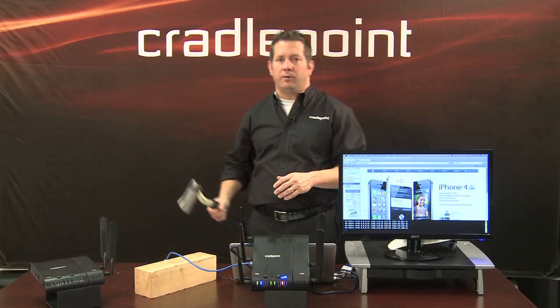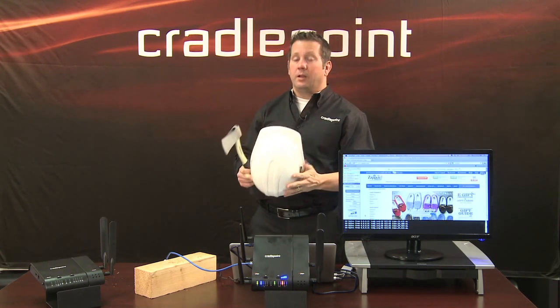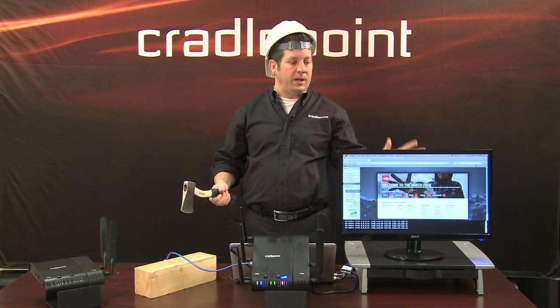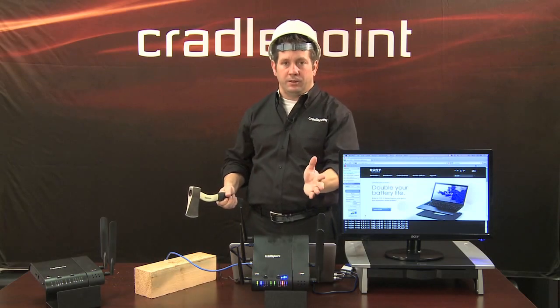In order to simulate this failover, I'm going to put on my hat, grab my hatchet, and cut the wired connection to the internet. And as you will see, the impact on the user here and the customer experience they will see when they failover to 3G and 4G technology.